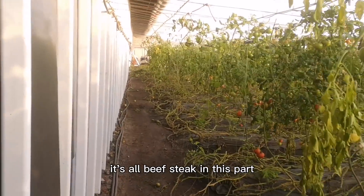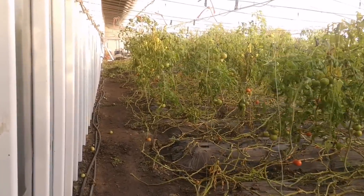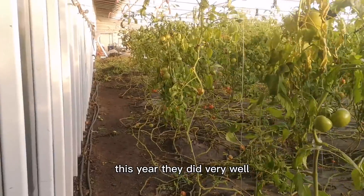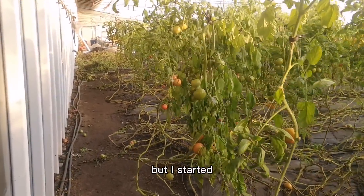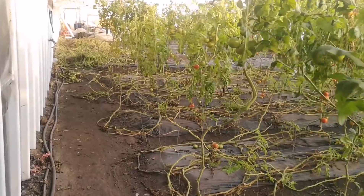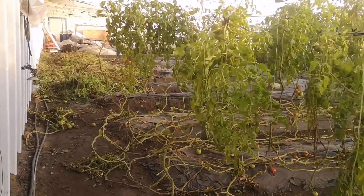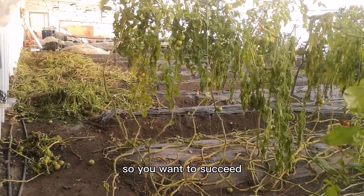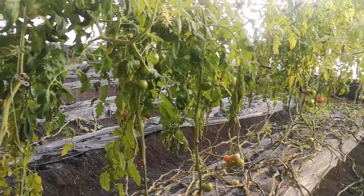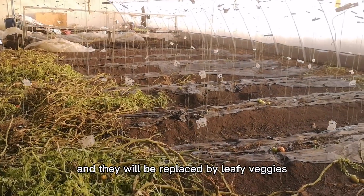It's all beefsteak in this part. So this is a pretty big greenhouse — it can accommodate about 1,800 plants of tomatoes. This year they did mirror vines, but I started too late. I transplanted them in April. Next year I am going to start earlier and get more plants and longer vines. So you want to succeed, you better start early and extend your growing season. These beefsteaks are already pulled out and they will be replaced by leafy veggies.